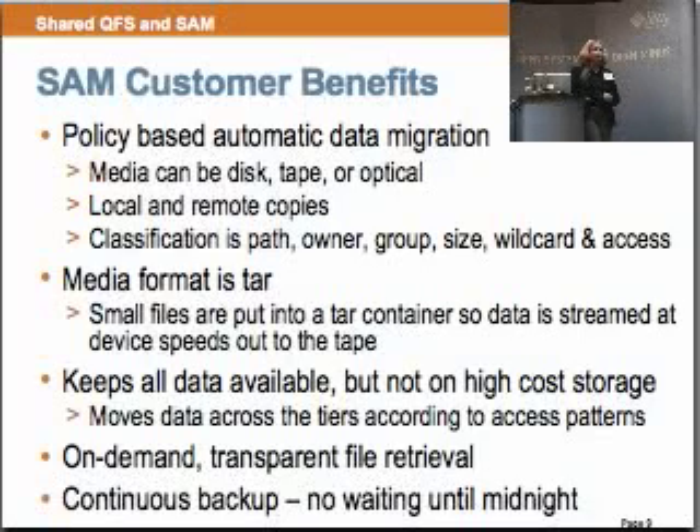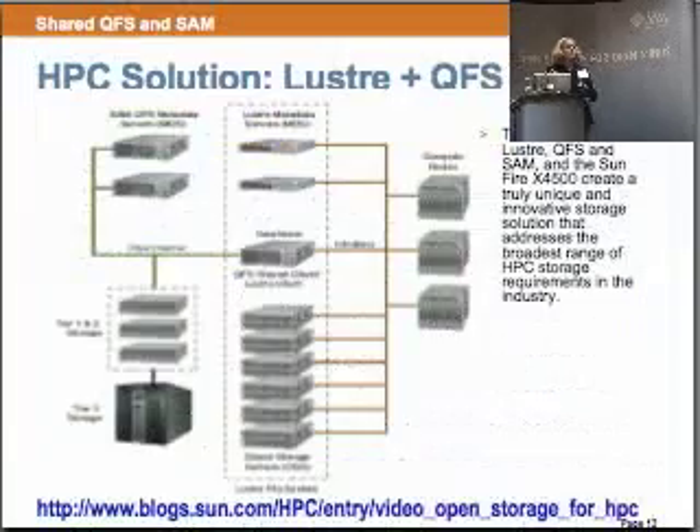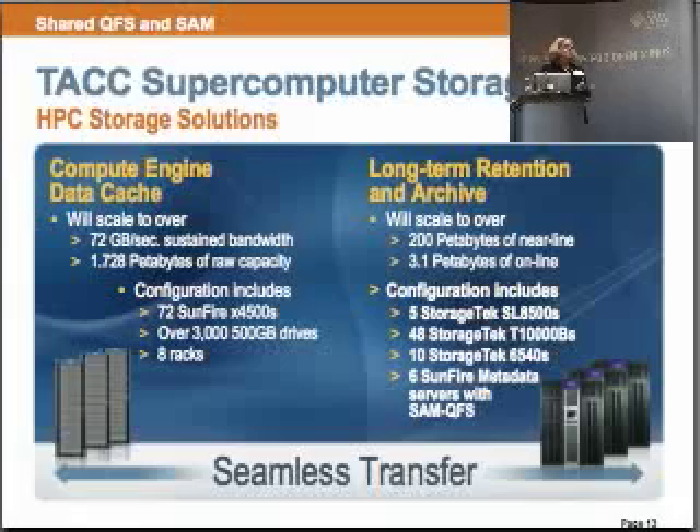We are at TAC, ARCS, and KISTI, using SAM as a long-term retention and archive with a data mover. Where the data is, we actually install our Linux client on a Lustre Linux client and access the data directly without going over a network. This gives very high performance.